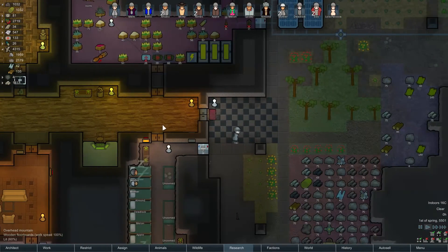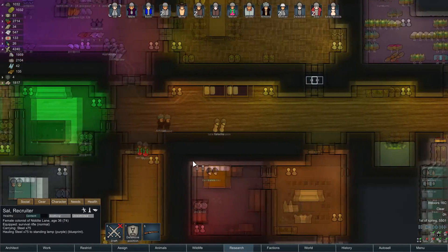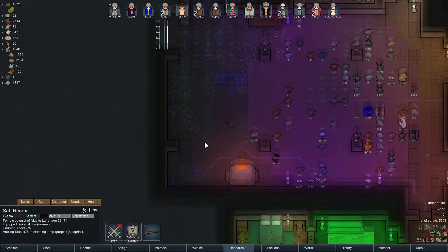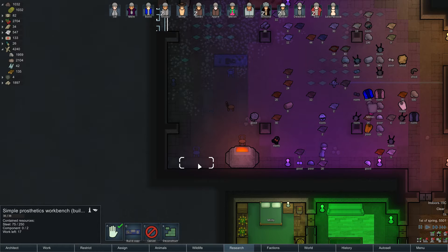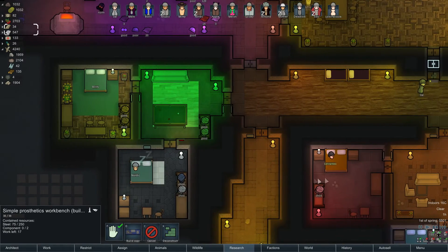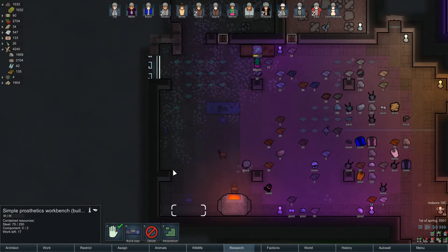Welcome to Day 56 in Nidite Lane, where I'm building in our storage room. It's a big building day today - if everything goes to plan we're putting in all of our new machinery and stuff. Lots of building, lots of hauling, and if we get the prosthetics workbench built today we might even be able to get Cervantes a peg leg.